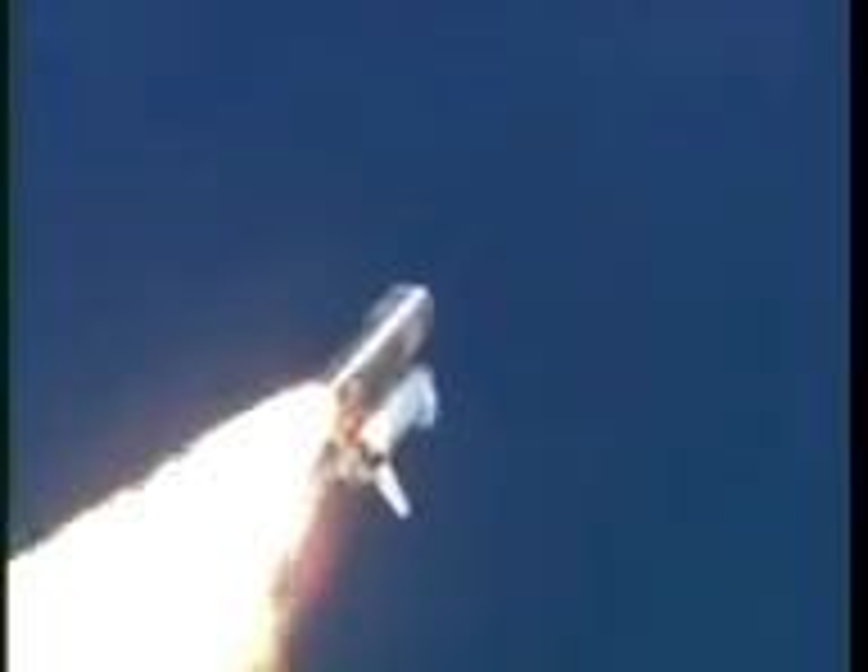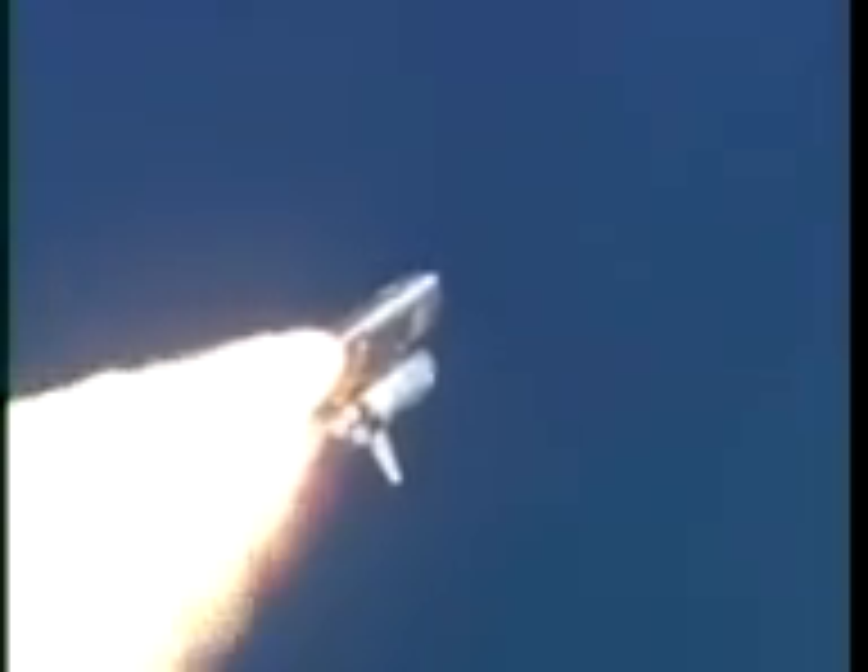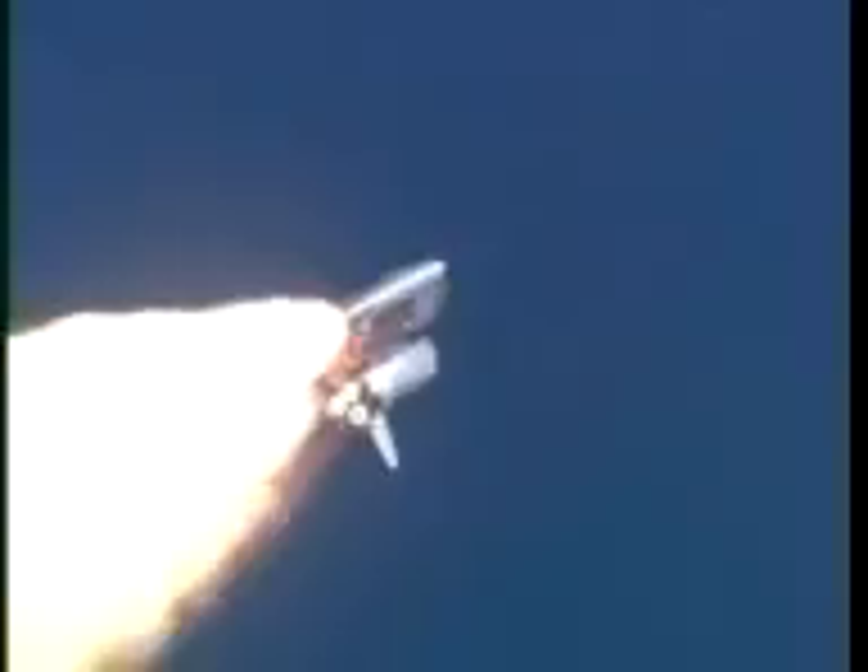Traveling 400 miles per hour. Altitude 12,000 feet. This is a view from a camera mounted on Discovery's external fuel tank. Three engines on Discovery are now throttling down to two-thirds throttle to prepare the spacecraft to pass through the area of maximum air pressure and go supersonic.